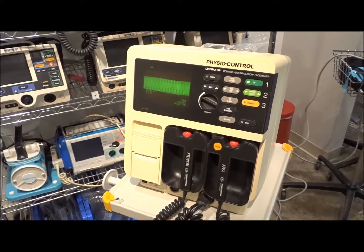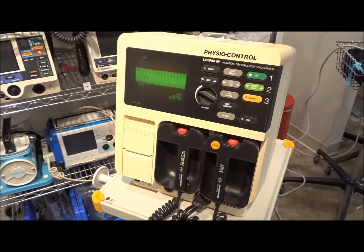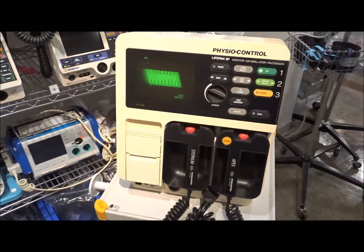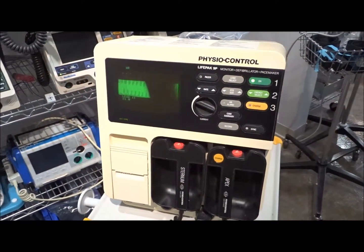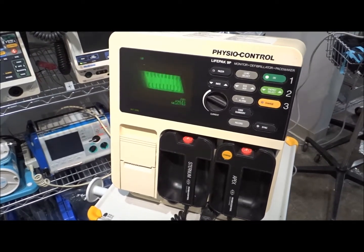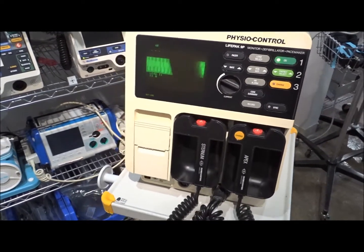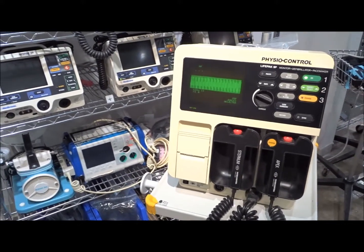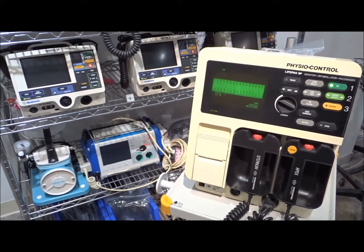So if you're looking for used refurbished defibrillators, including the LifePak 9, LifePak 20, and other defibrillators we have in stock, give us a call. Hospital Direct Medical: 858-263-4894. And also Virginia: 540-327-7376.